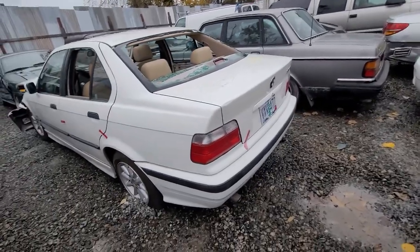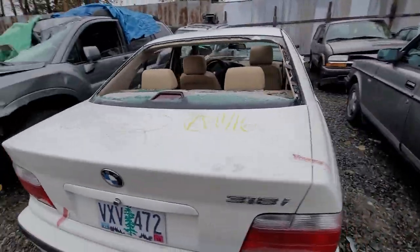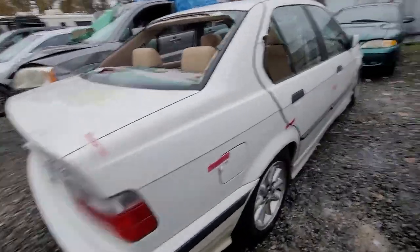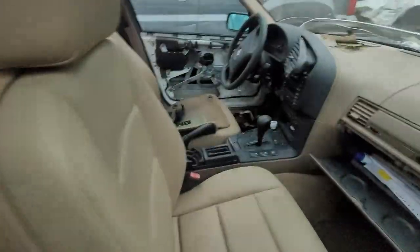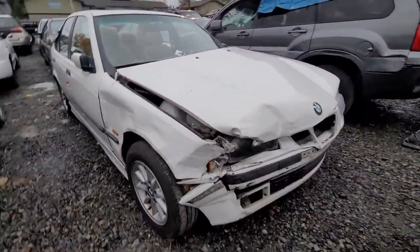How about a BMW — 85482? Out of state. Rough on the front.